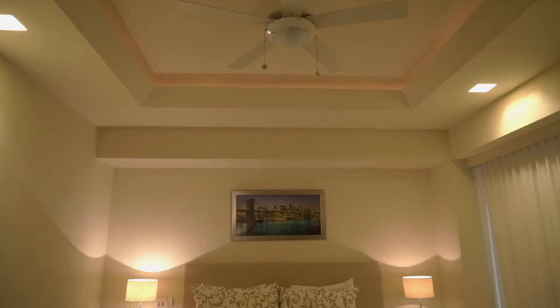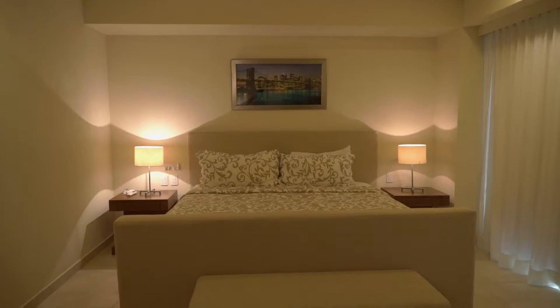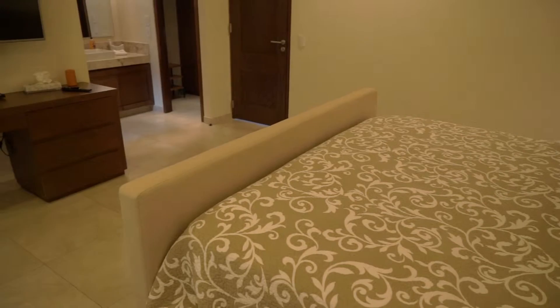Condominium Vallarta V177 is a one-bedroom, two-bathroom condominium in the brand-new V177 building, located just steps away from Puerto Vallarta's famous Los Muertos Beach.